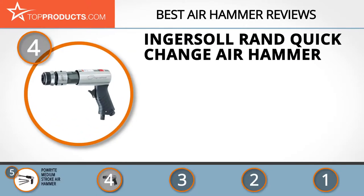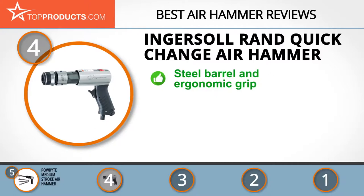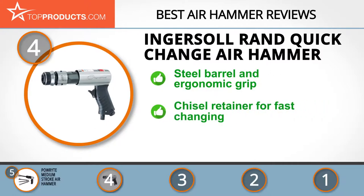Next on our list at number four is the Ingersoll Rand quick change air hammer. Ingersoll Rand was founded more than a century ago and is trusted for its experience and the high quality materials it uses. The quick change air hammer has a durable steel barrel and an ergonomic grip design that provides comfort.